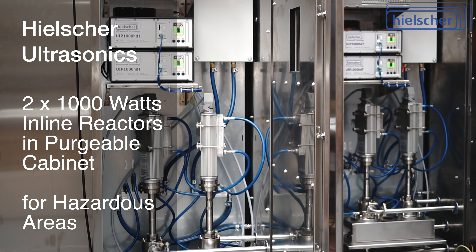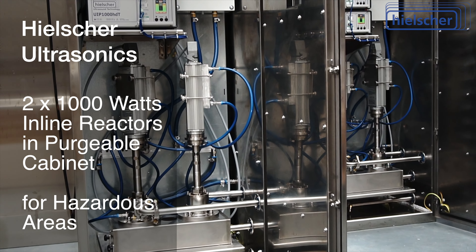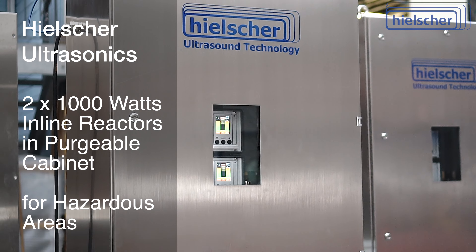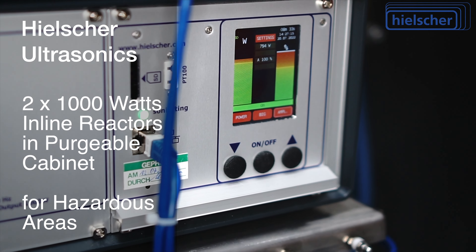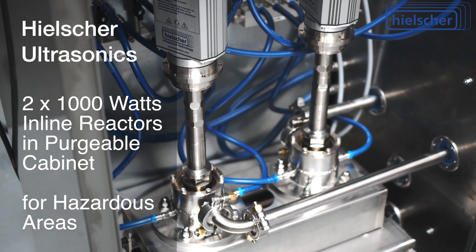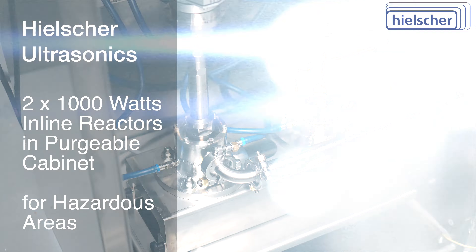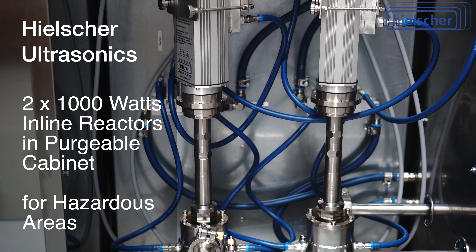Hielscher ultrasonic equipment is an indispensable step in many different production processes. Hielscher supplies ultrasonic equipment to almost all industries, such as the chemical industry, pharmaceutical, cosmetics, petrochemical processes, as well as for solvent-based extraction processes.